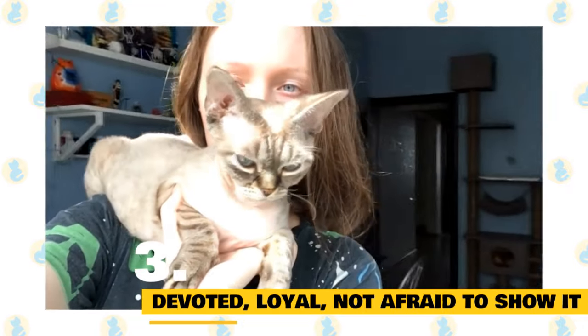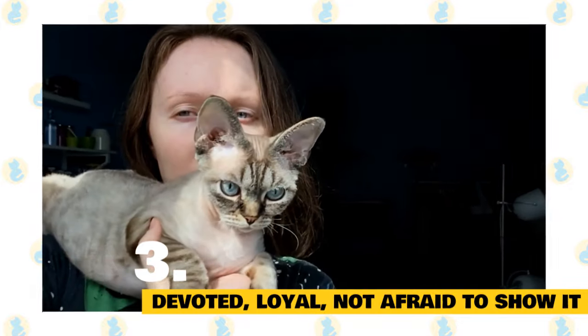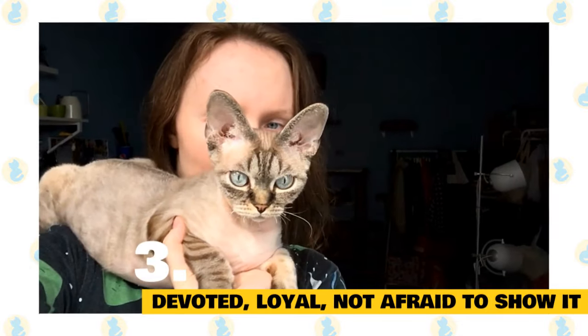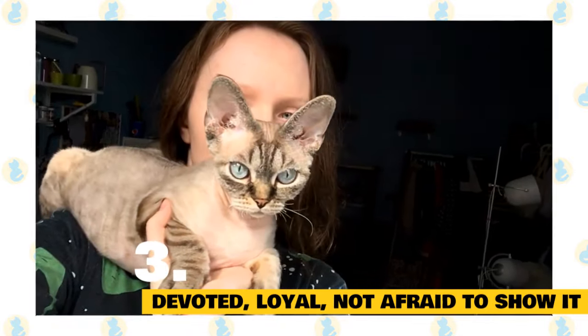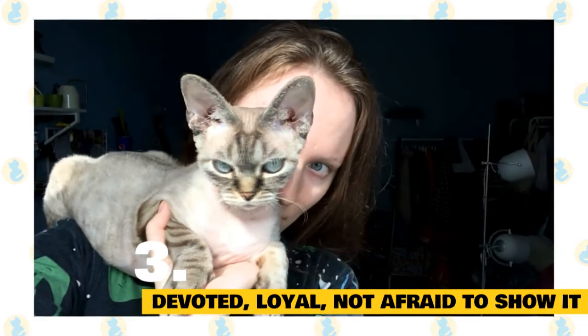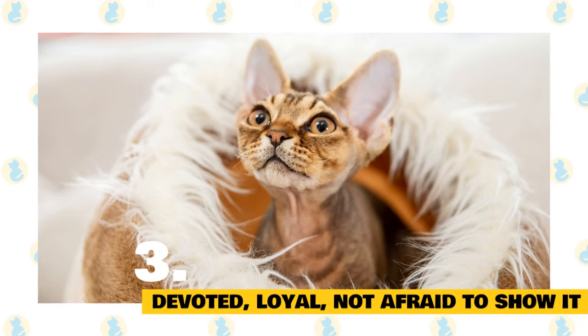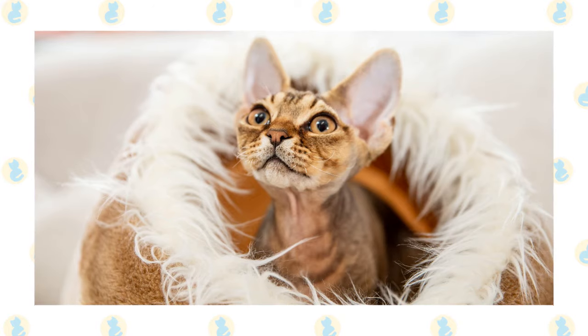Three. Devoted, loyal, and not afraid to show it. This breed is exceptionally loyal to their humans, craving to be in their presence almost any time they are near. A Devon Rex does well in an environment where they will receive lots of attention, and does not like to be left alone for long periods at a time. Due to their naturally mischievous nature, if a Devon Rex is left to their own devices for too long, don't be surprised if the house is rather messy when you come home. These cats seek out entertainment and have a love for jumping up on countertops to play with things that interest them or finding food.